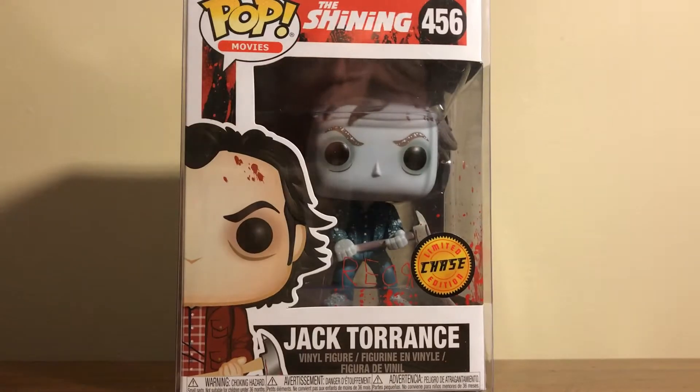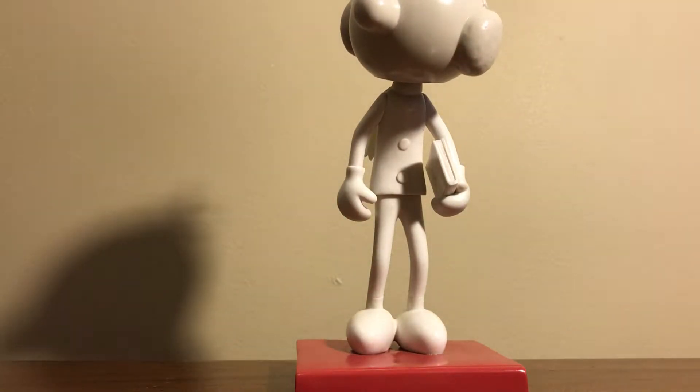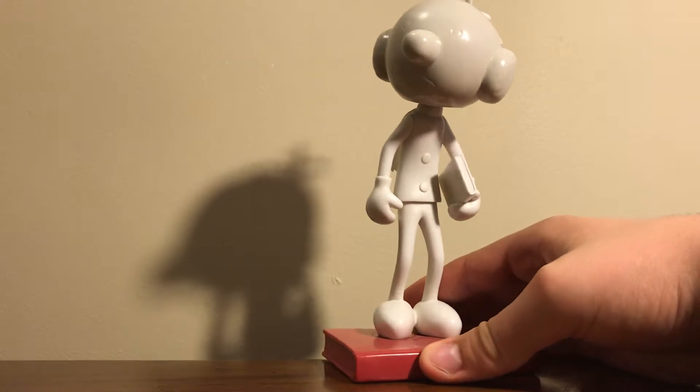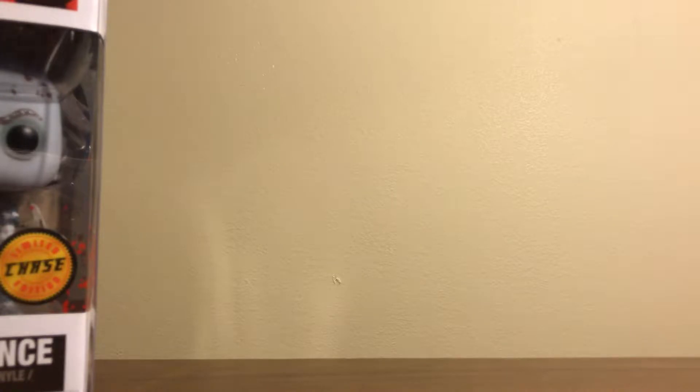The first thing I want to show you is the only pop that isn't New York Comic Con related that I got during New York Comic Con. I was lucky enough that they got a shipment of the Jack Torrance chase, and I ended up picking up the Jack Torrance chase. This is the second one I got — I ended up shipping the first one away so I could get it in a trade for a Wacky Wobbler prototype, the Greg Heffley Wacky Wobbler prototype, which honestly looks really nice. It's my only prototype, so I'm really happy to have it. Since I already had a second one, I didn't need two chases in my collection.